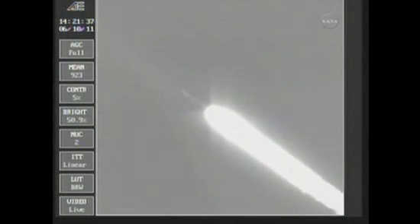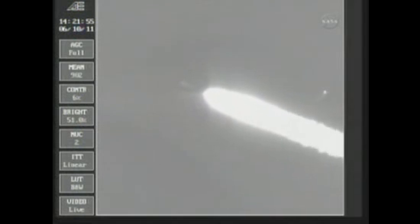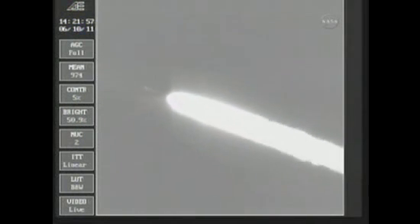One minute, 25 seconds — standing by for separation of the three ground lift solids. Happening any second now. We have separation command. Separation at one minute, 45 seconds in.